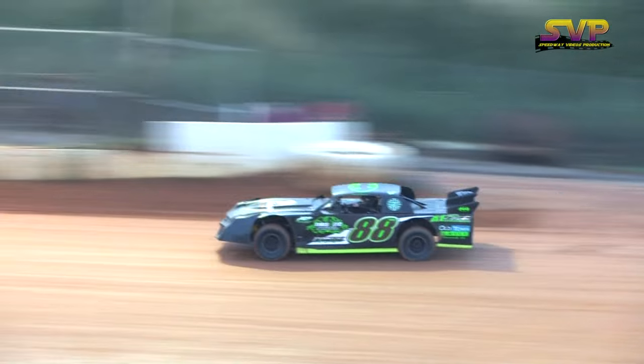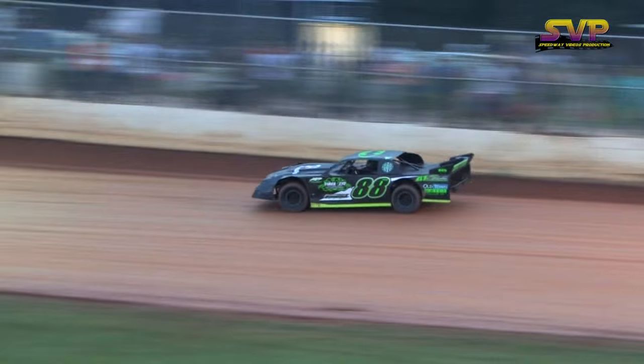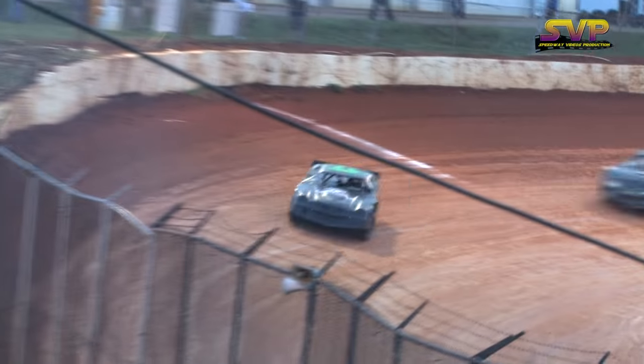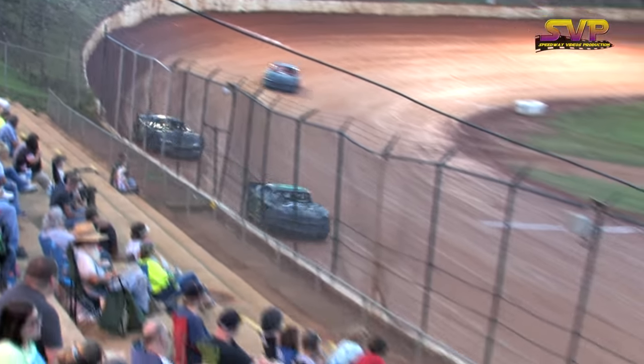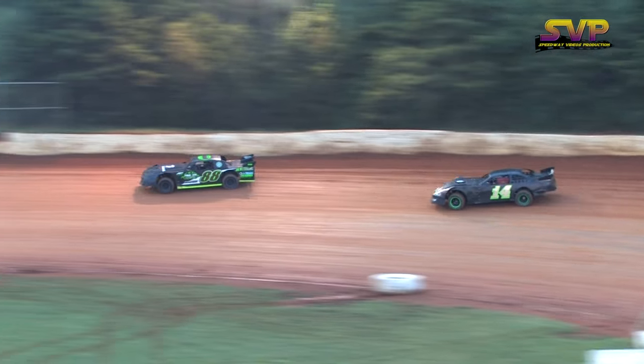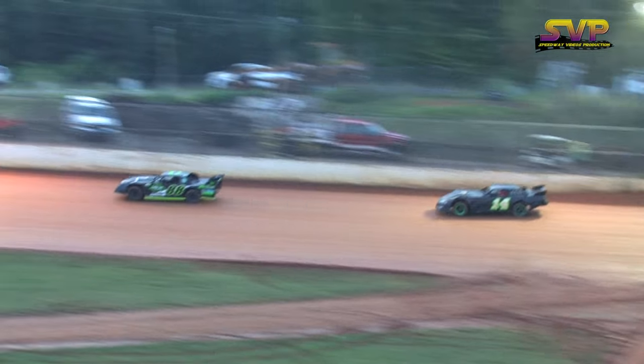Up to second spot now, here comes the 14 of Kerr Owens. Chris Ricketts, Jeff McLemore, hauled up to fourth spot. Third runner is the zero-one of Jerry Hux. The 36 of Chris Ricketts now works his way underneath the J3 of Jeff McLemore.